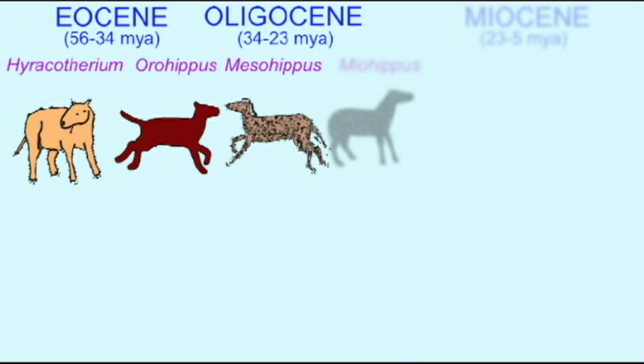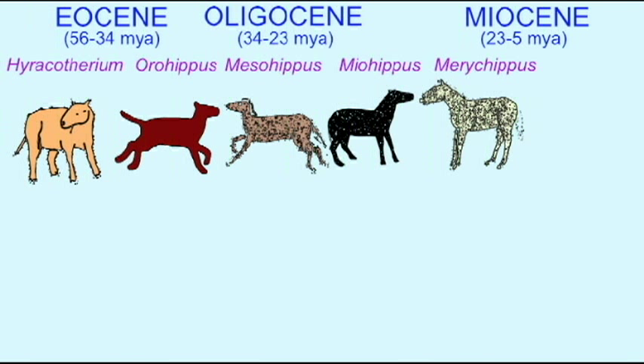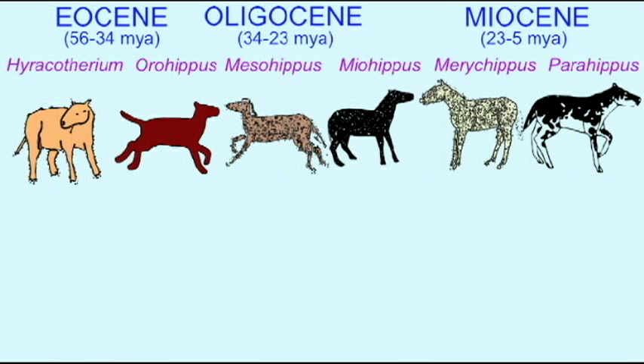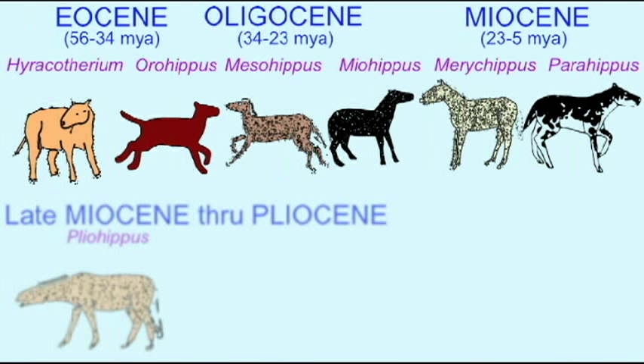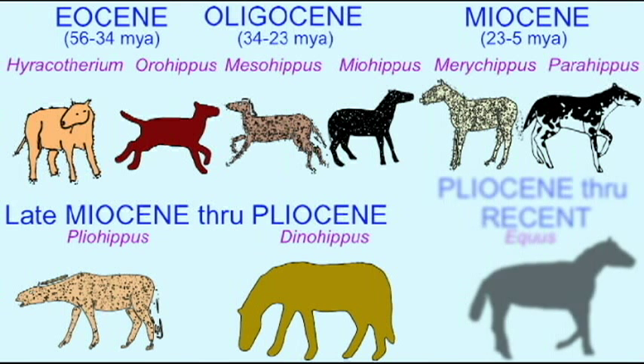As the planet became cooler and drier and grasslands spread, these early ancestral forms gradually became larger, modified their teeth for grazing on grass, and modified their legs so that their legs became monodactyl, or having one main toe. This allowed them to run very quickly in one direction, which is an advantage in plains habitats, as opposed to being able to quickly jump from side to side, which is more of an advantage in dense foliage.